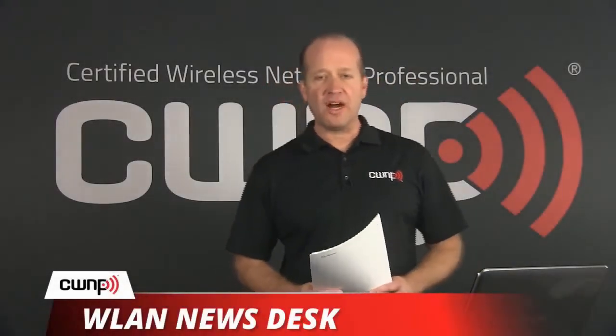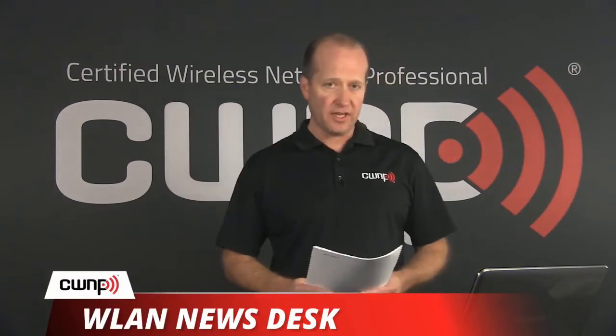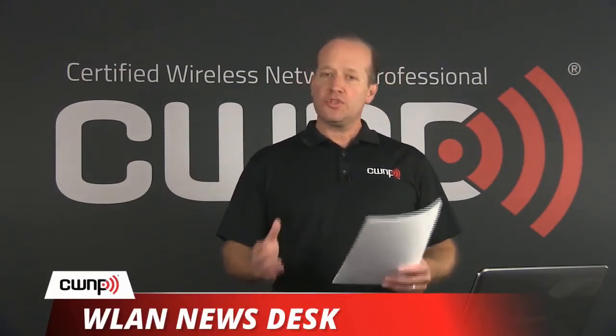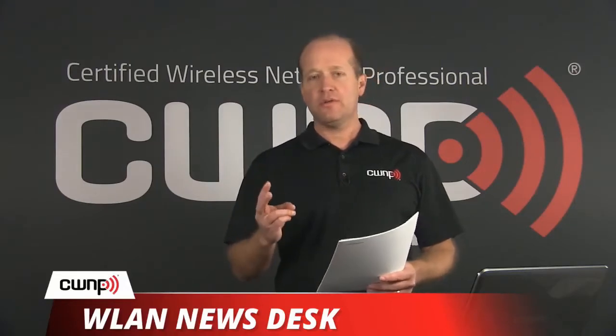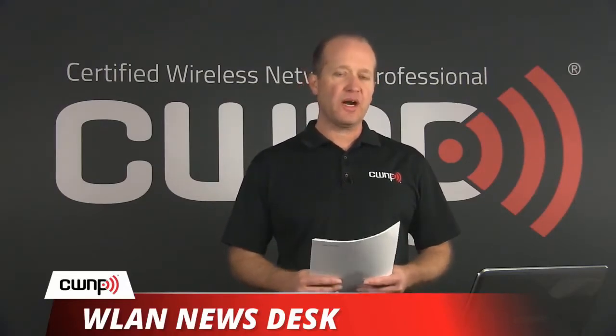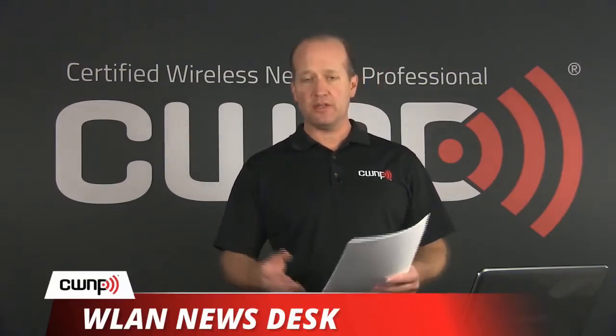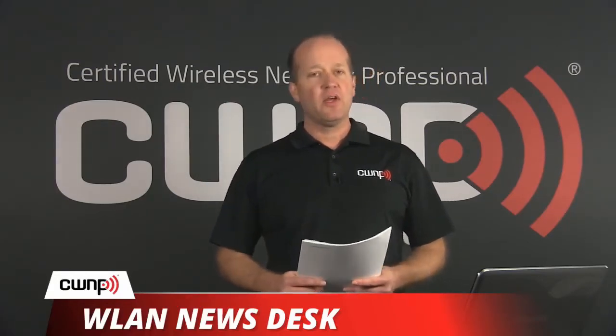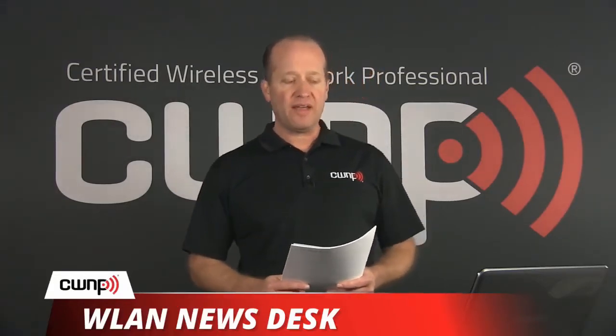Hello and welcome to this edition of the Wireless LAN News Desk Weekly. My name is Tom Carpenter. I'm the CTO at CWNP, and today we're going to be talking about two things in the news related to wireless technology. First, we're going to address an announcement from a vendor of Enterprise 802.11ax APs coming a little later this year. And then second, we're going to talk a little bit about Wi-Fi in the home and why that matters.